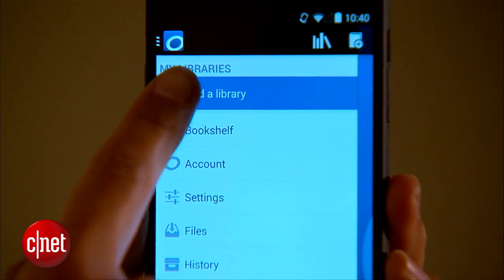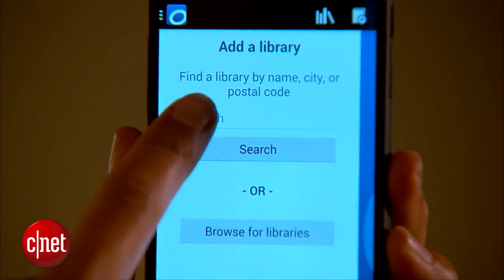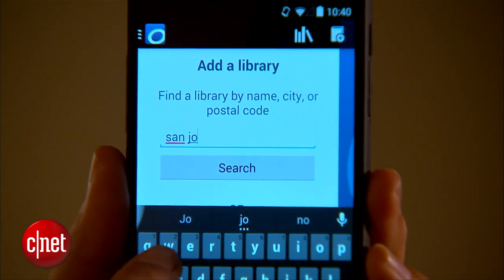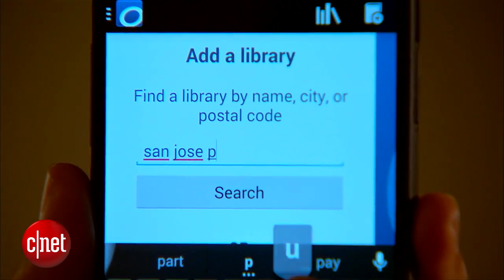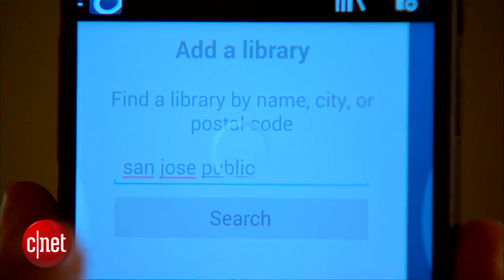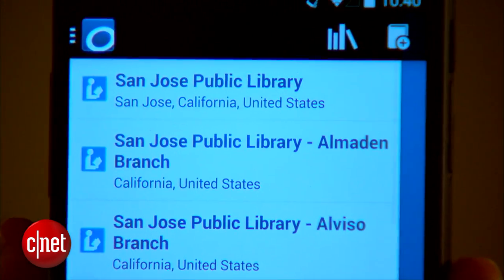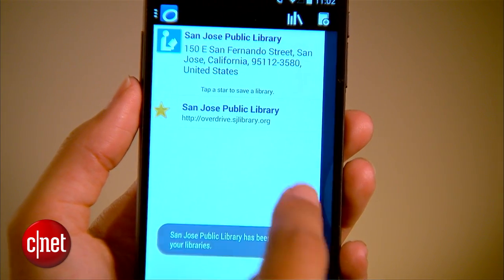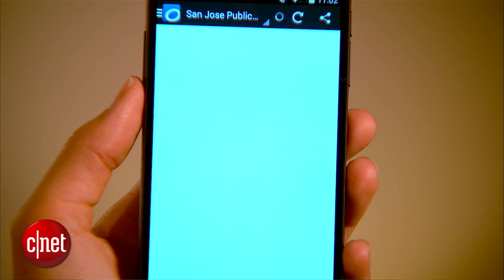Then open the left sidebar and hit 'Add a Library.' Search for your library — in this case it's the San Jose Public Library. Once it shows up, tap it, star it, and tap the name of the library to launch the website.